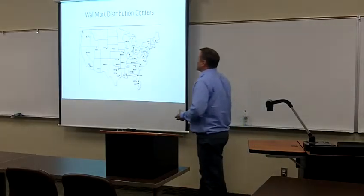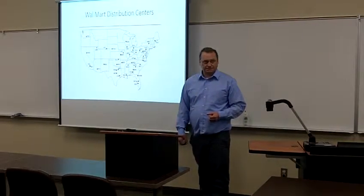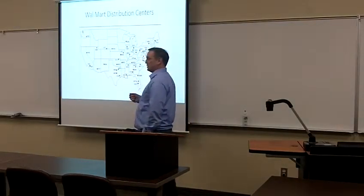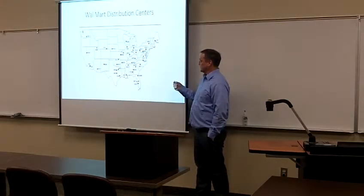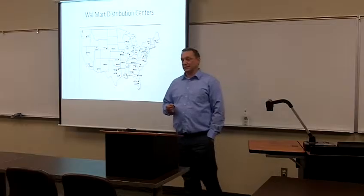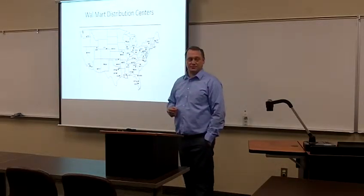The graphic up here shows Walmart distribution centers — you don't have to count them, but there are 42. They're placed around the country pretty strategically. Now compare this to Coca-Cola, another well-known manufacturer in the United States. Coca-Cola has over 400 distribution centers in the U.S. by comparison. It's a lot more efficient and cost effective to run 42 distribution centers than it is to run 400.